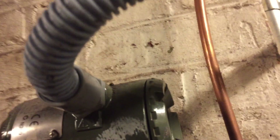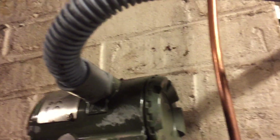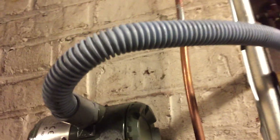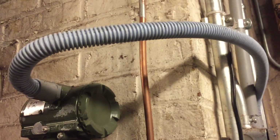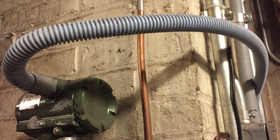Another concern I have is the lack of supports here. NEC 362.30 requires ENT to be secured and supported within 3 feet of each termination, and I think that's debatable here. It looks to be a little bit more than 3 feet, so we may have a couple of violations here.